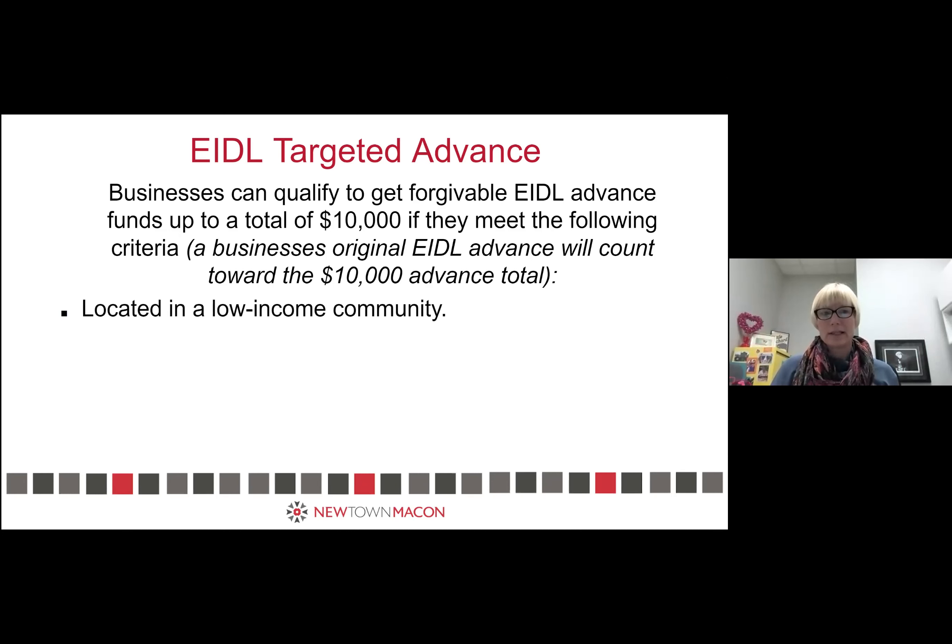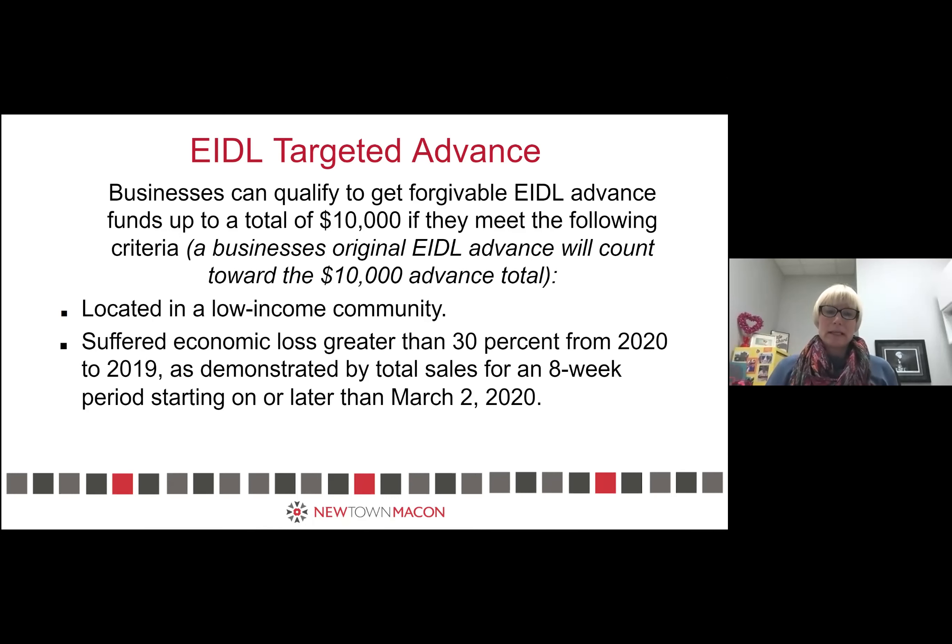The three things they're looking for: your business is located in a low-income community — based on who's on this call, that should apply to absolutely everybody here. You're going to have to demonstrate that you suffered economic loss greater than 30% from 2019 to 2020, starting March 2nd, using an eight-week period to show at least 30% loss in sales. And you have to have 300 or fewer employees.